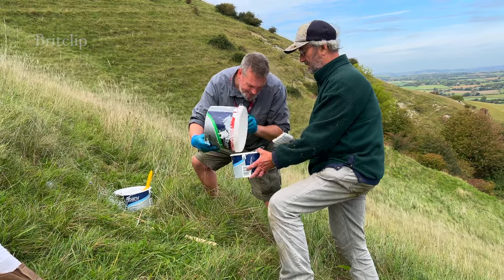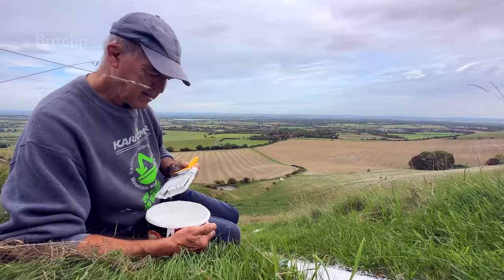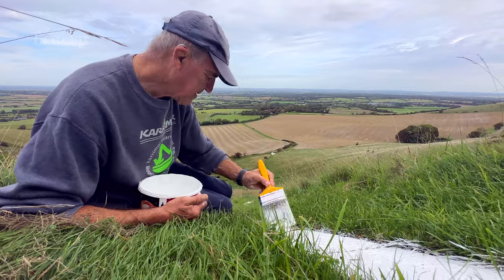It's going to take us at least three or four hours. Hopefully we'll be finished by lunchtime, but we'll just carry on until it's finished.